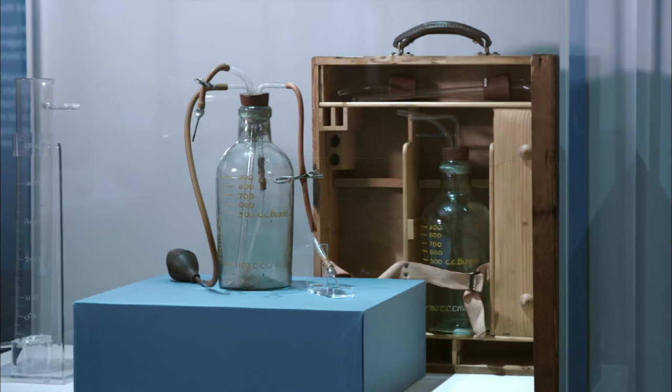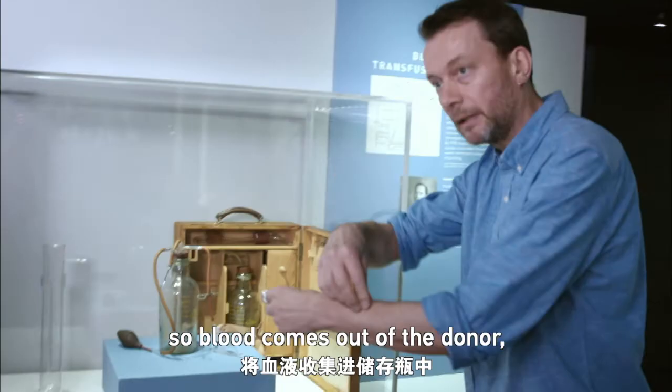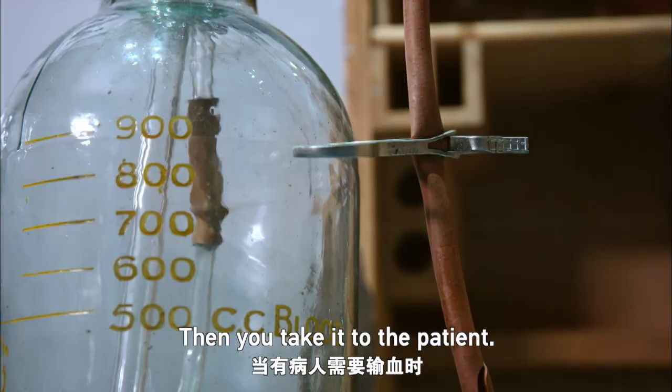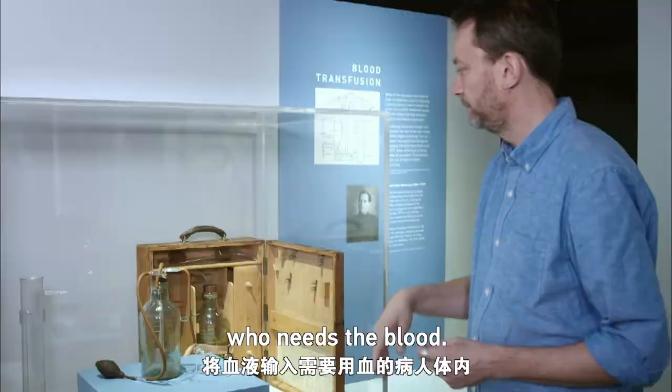You've got three tubes going into this bottle, one of them and two needles. One of the needles is put into the donor, so blood comes out of the donor and goes into the tube with the preservative to keep it fresh. Then you take it to the patient, put the other needle into them, and you pump away on that little pump there, and that forces the blood into the person who needs the blood.